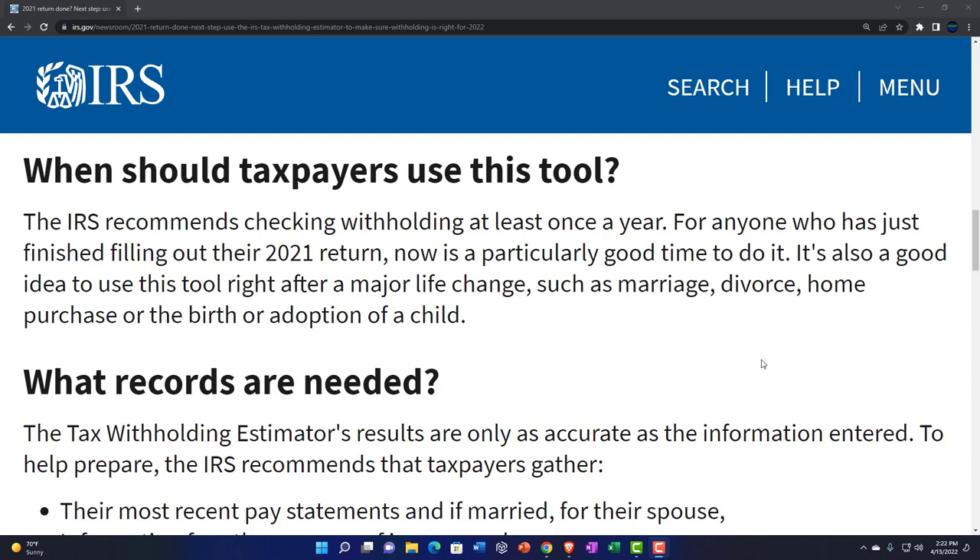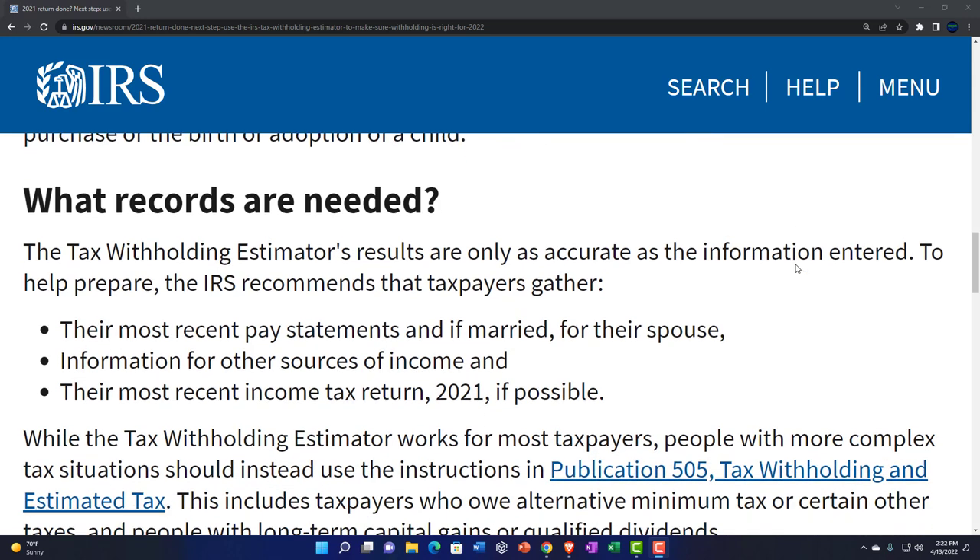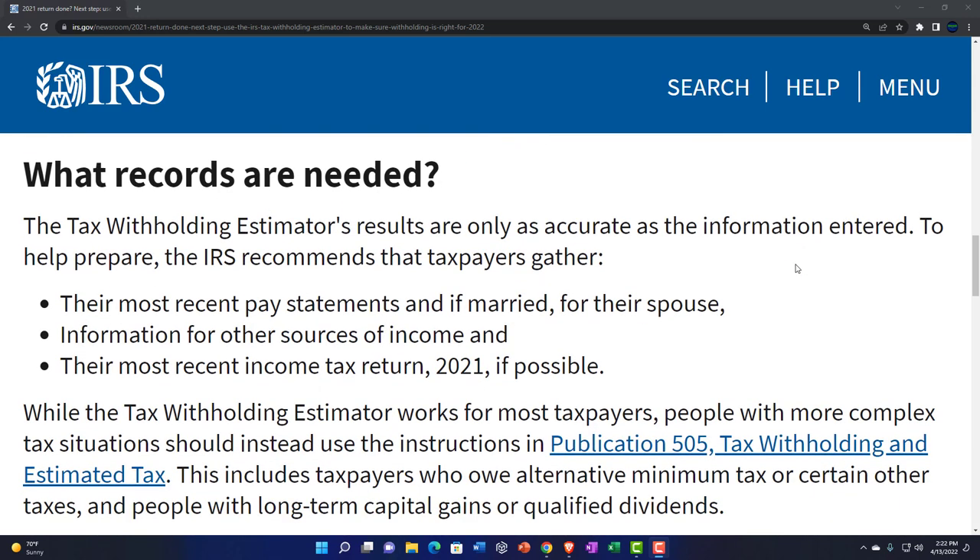It's also a good idea to use this tool right after a major life change such as marriage, divorce, home purchase, or the birth or adoption of a child. Anytime one of these big things happen, you should do the withholding estimator and base your decision on the result. Any of those things obviously have an impact on taxes, so you probably want to recheck your withholding.